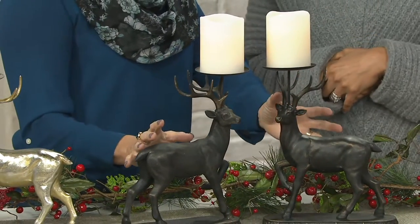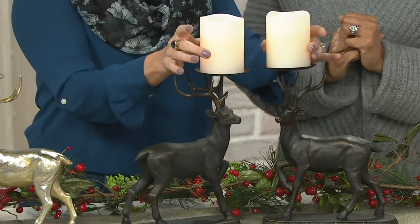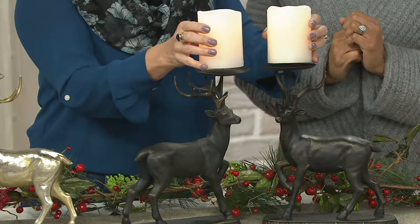You get both of them — you don't always get two, but here you do. You get both of them, and the candles come as well. These are real wax, but they are faux candles, and the color choices are fantastic.